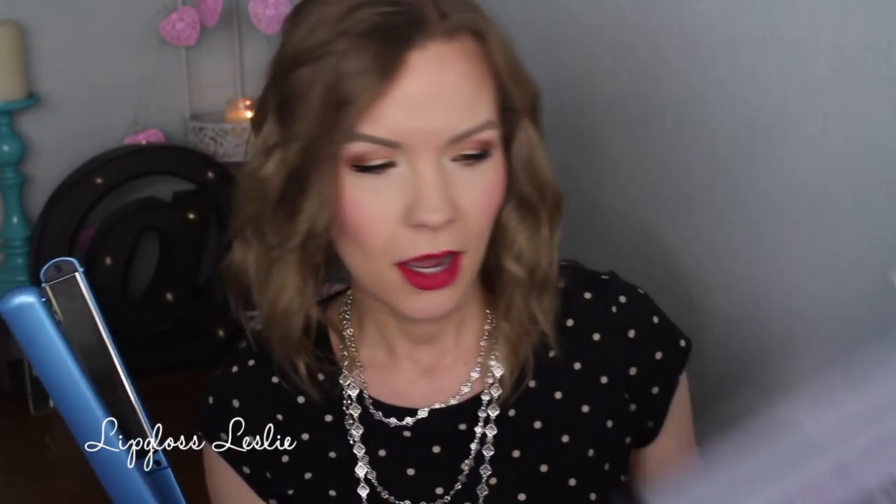First off, I'm really excited about this. This was a group gift from my parents, Michelle and Robert. This is the BaByliss Pro Nano Titanium Integrated Ceramic Heaters, one inch plate wide. This is the flat iron that my hairdresser uses when she curls my hair. I have a bit of a learning curve with it — I had to bring in my conical one to save the day. But it is really high quality. I love that it's a longer flat iron with more space to run your hair through, so your hair is not falling out as much. The plates are really thin too, so it's a long flat iron but also thin — it's a really nice one.